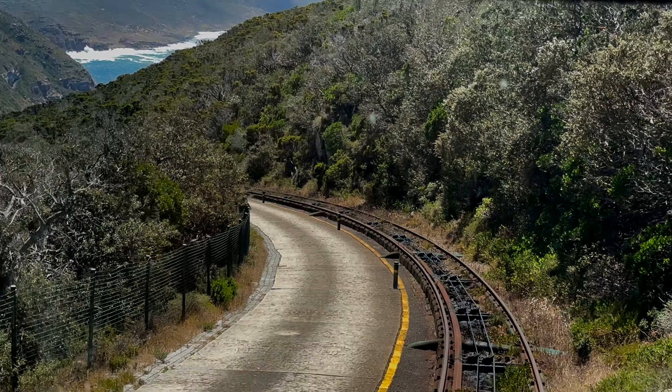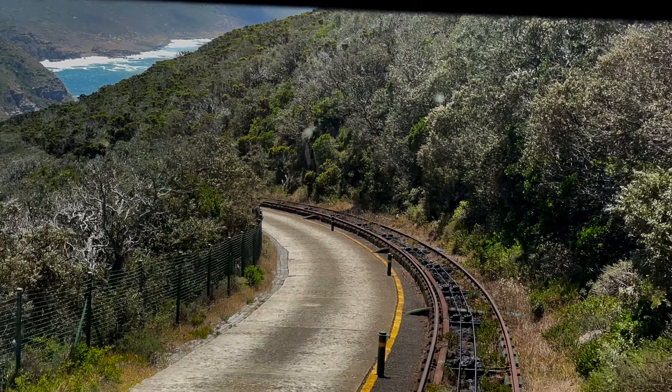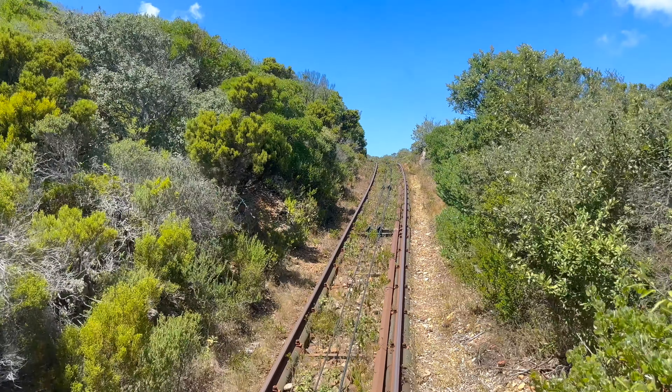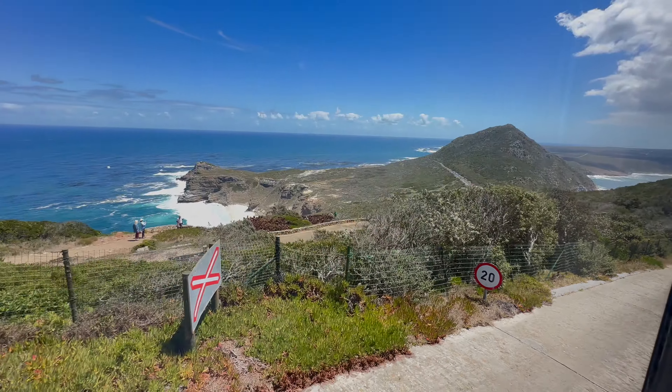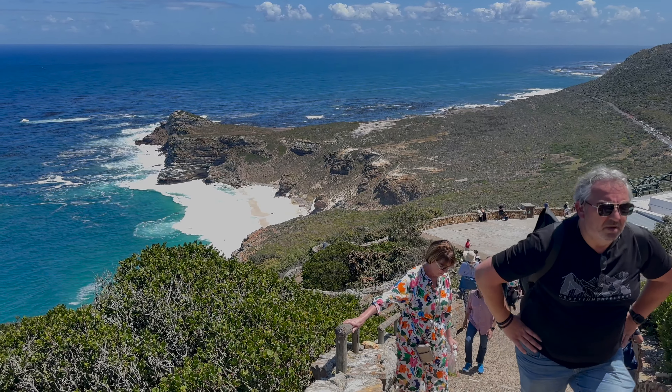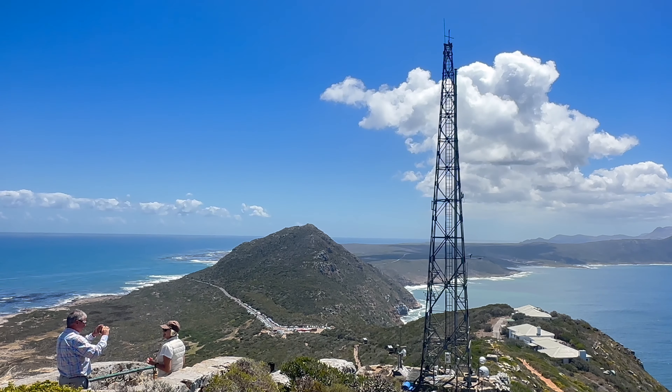To enter the Cape Reserve and enjoy this ride, allow for just over £15 each. We're literally taking a particular day to the end of the world — welcome to what I call the end of the world, one of the most southwestern points on this African continent.